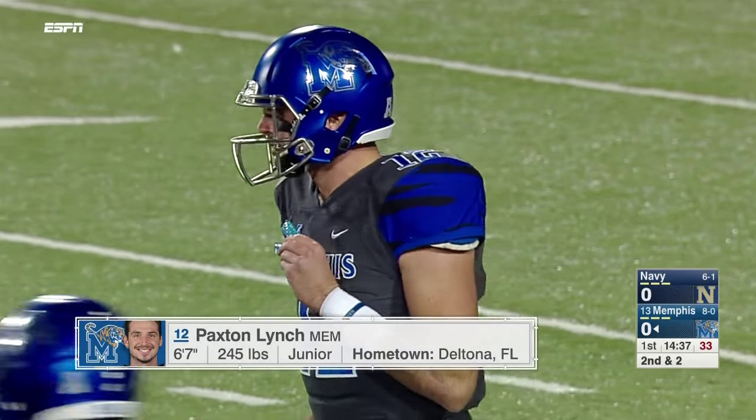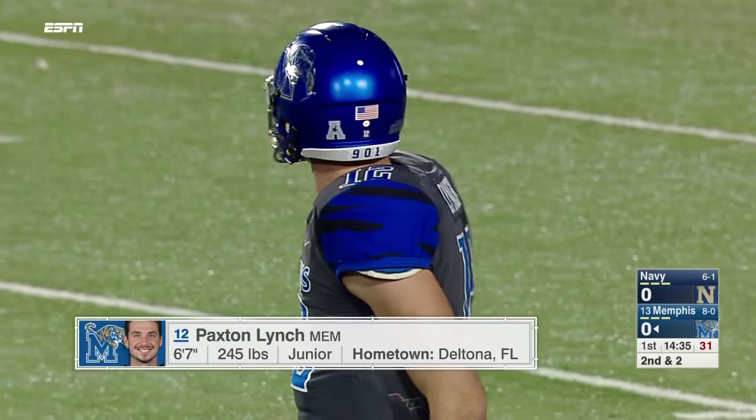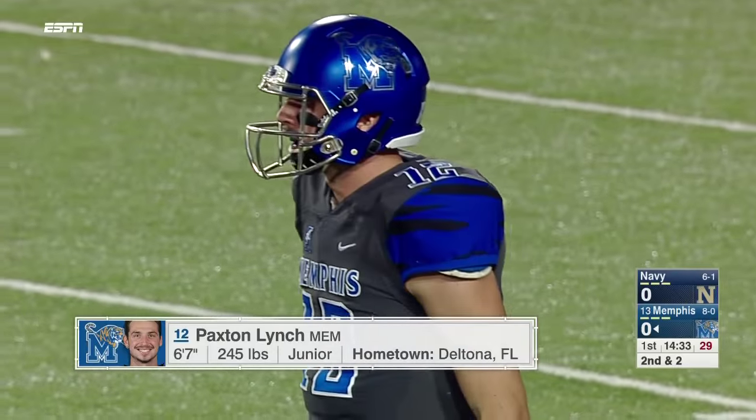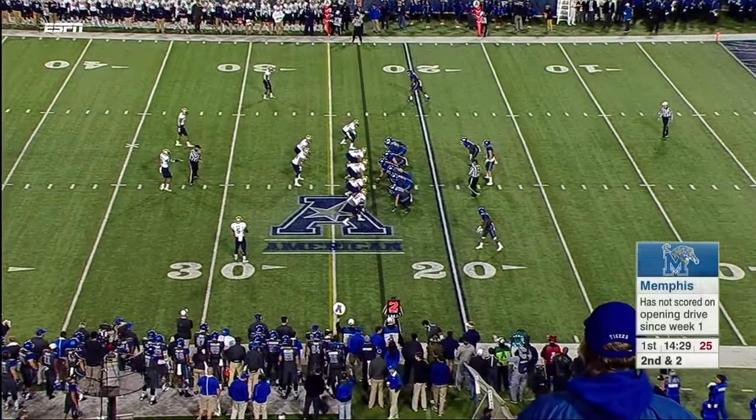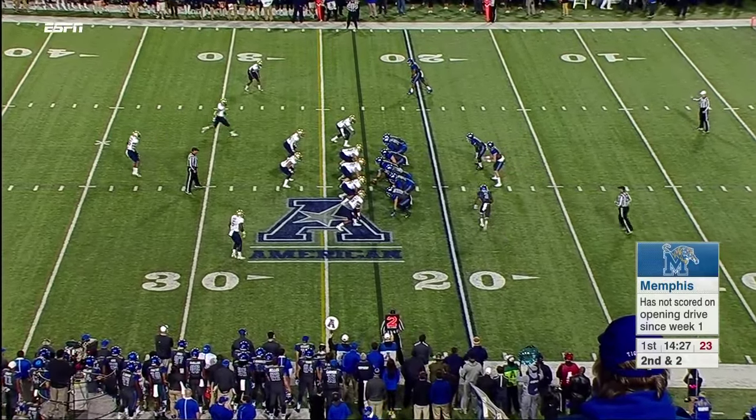Trinity Christian High School in Deltona, and you see the size — 6'7", nearly 250 — rocket arm with deadly accuracy. Scouts in the NFL are salivating over this guy right now, and rightfully so.